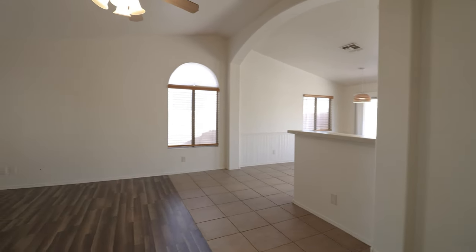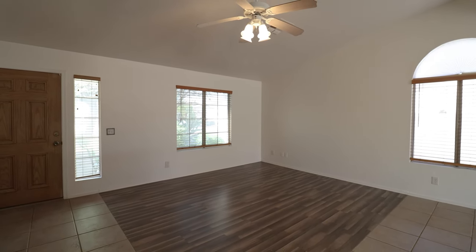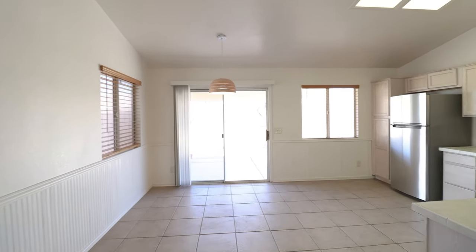Welcome to this newly renovated single-story home. It features three bedrooms and two bathrooms, and comes with vinyl plank and tile flooring throughout.